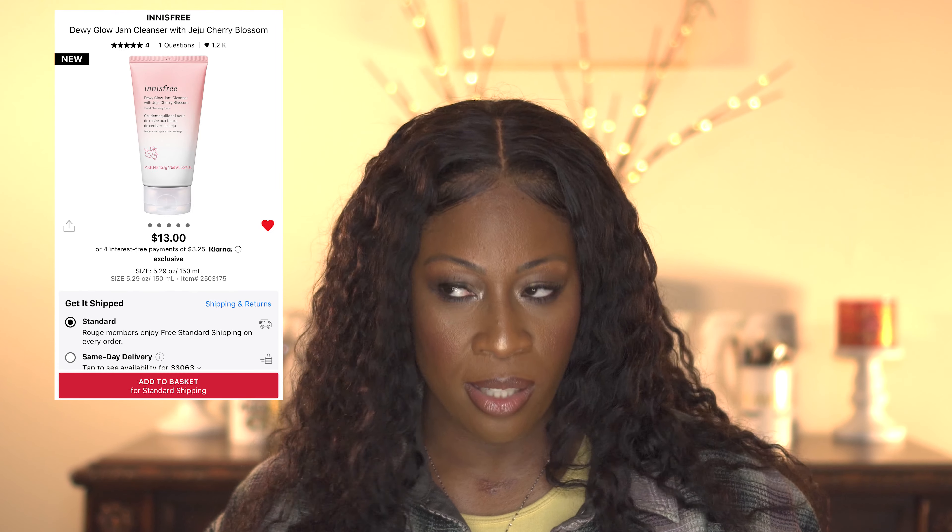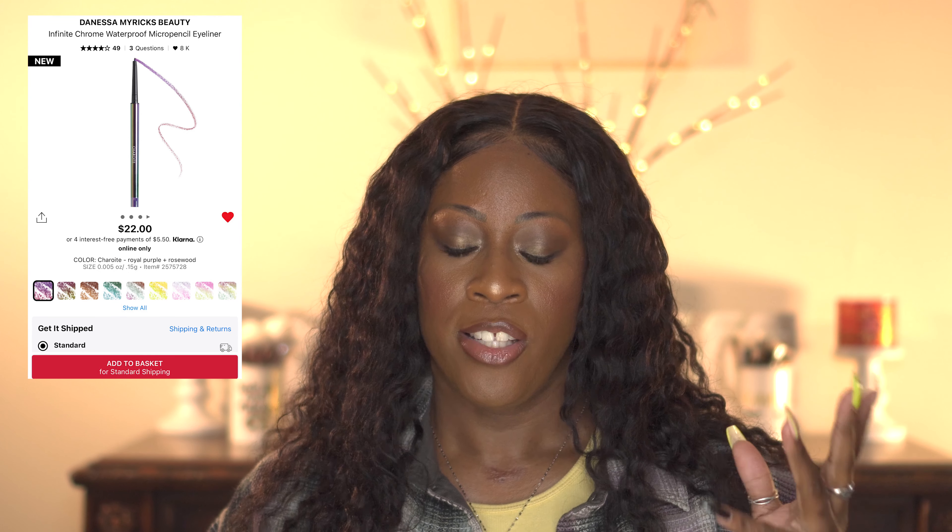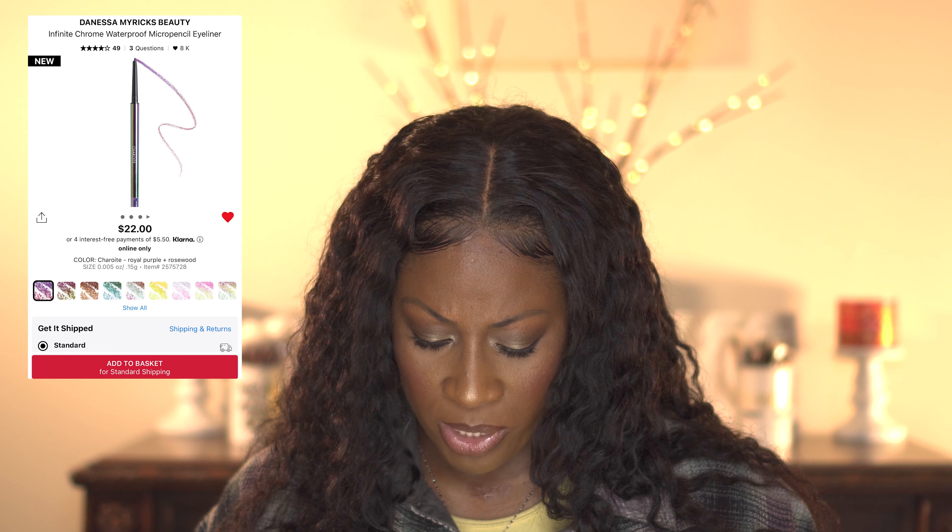Also on my list is the NS Free Dewy Glow Jam Cleanser with Jeju Cherry Blossom. I used a moisturizer from them before that I really loved — very lightweight — so I'm always looking for new cleansers. Danessa Myricks also came out with some eyeliners. Looking at the colors, I might pick up two — a brown called Bronzite and maybe a black.